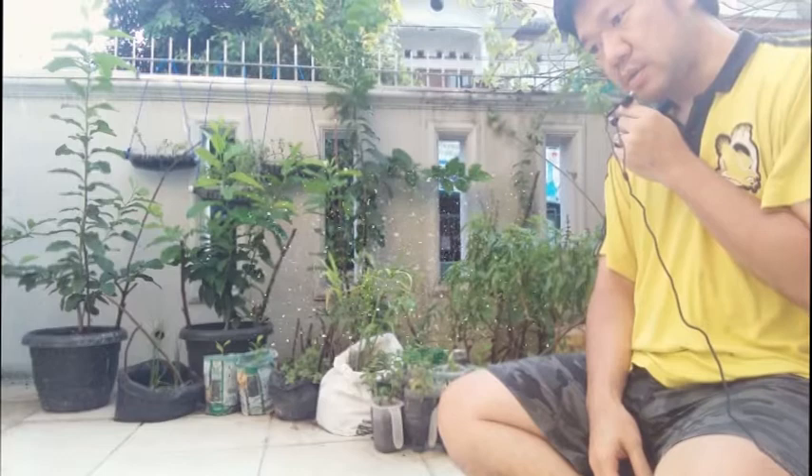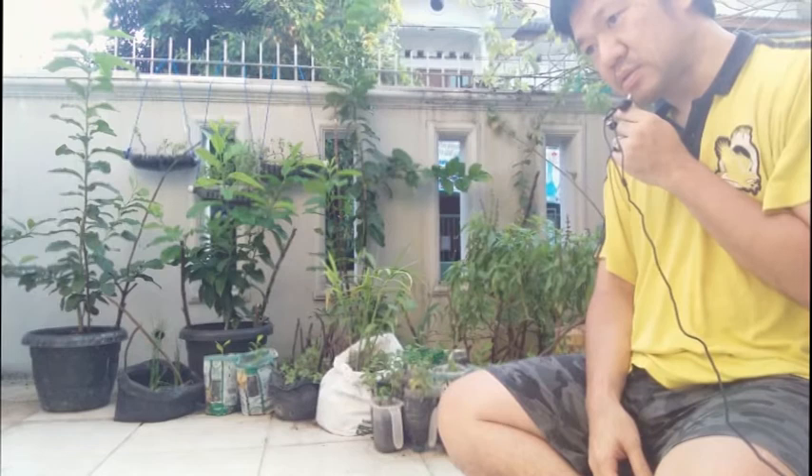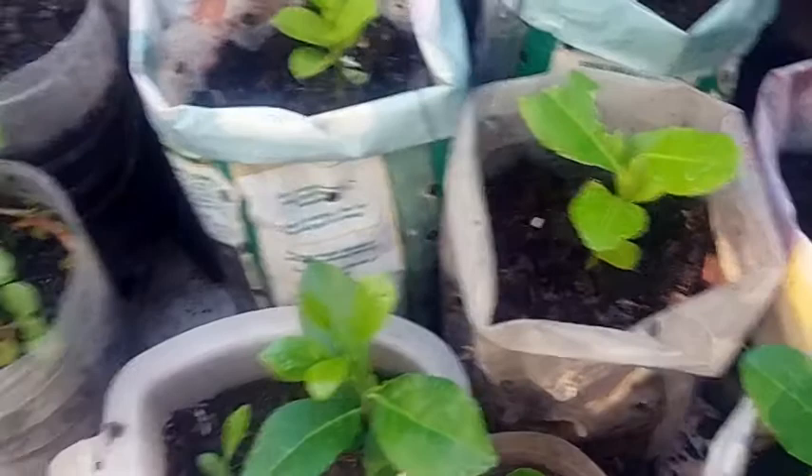The caterpillar really likes soft leaves, and lemon leaves also have a very nice smell, so I think that is the reason why caterpillars are attracted to the lemon leaves. Here I will show you the leaves that have been bitten or eaten by the caterpillar or maybe other insects.